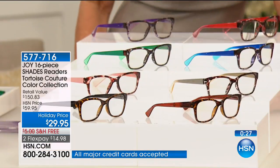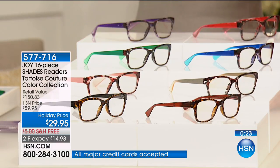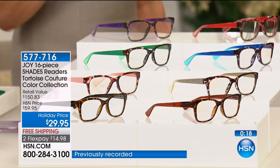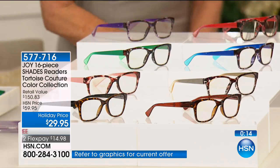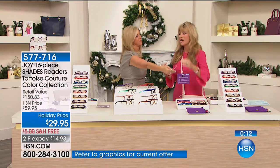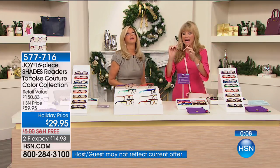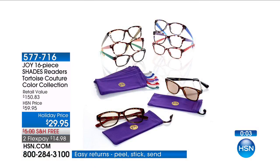My aunt Phyllis is a very glamorous woman but she doesn't want people to know she needs readers. I think we all have somebody like that — they don't need readers, but yet they'll ask you the price on something when you're out shopping, or hold the menu that far away. We all know somebody like that.